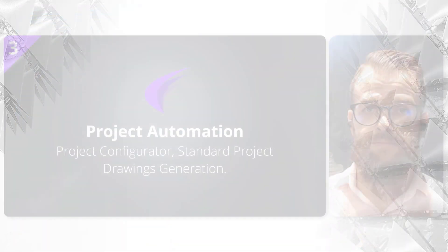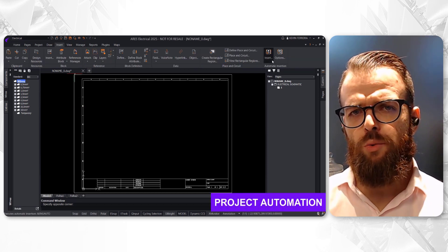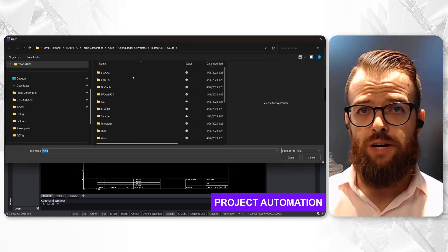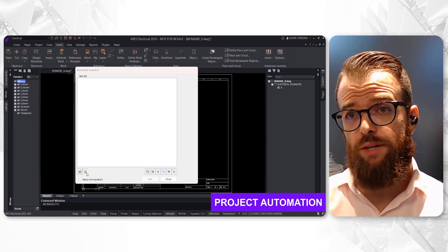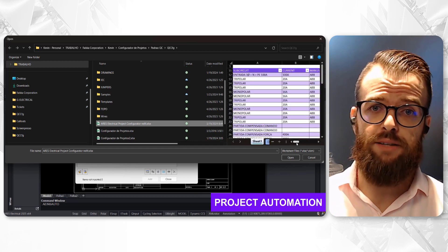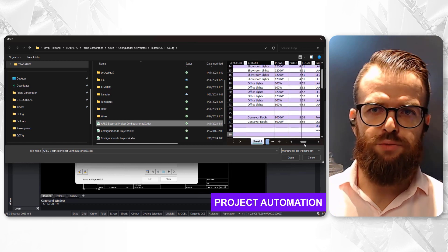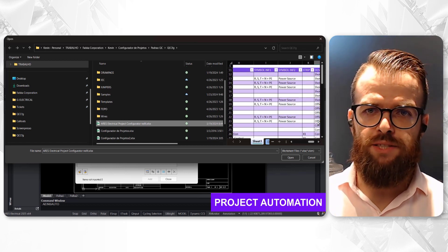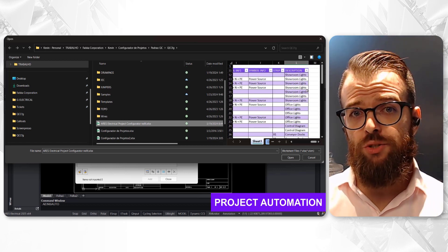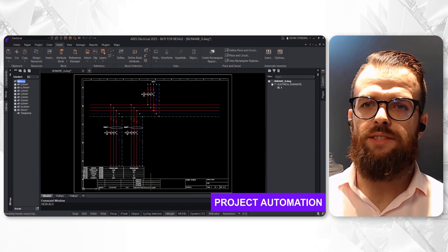Let's delve into how project automation can transform standard project generation. Using Iris Electrical's automatic insertion tool, we can kick-start a project from scratch, with all elements including all sheets information and sub-circuits automatically placed based on pre-defined business rules, using a spreadsheet as a project configurator. This project configurator approach speeds up project development and ensures accuracy and consistency across the board, not to mention the substantial time saved.